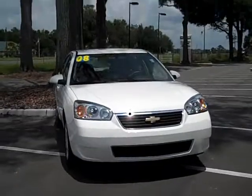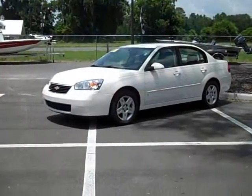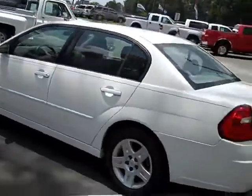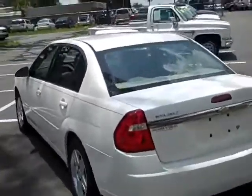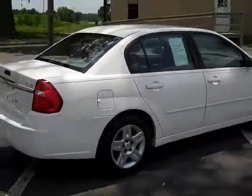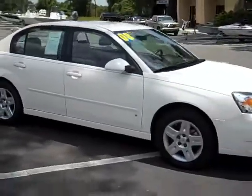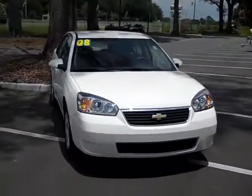It is a V6 but it still gets great fuel economy. It's a very well-equipped car as we'll discover in a minute when we get inside.